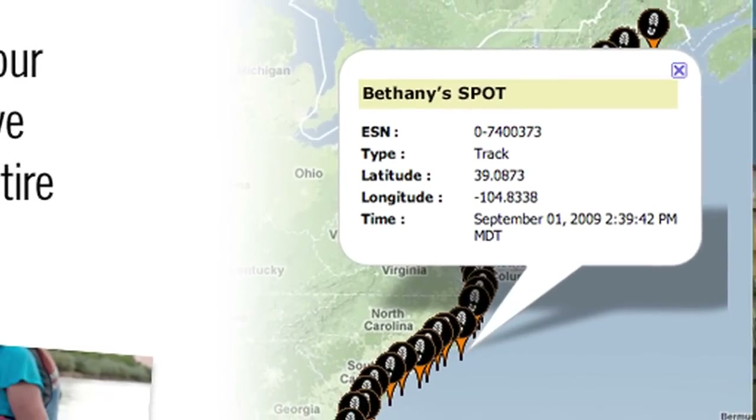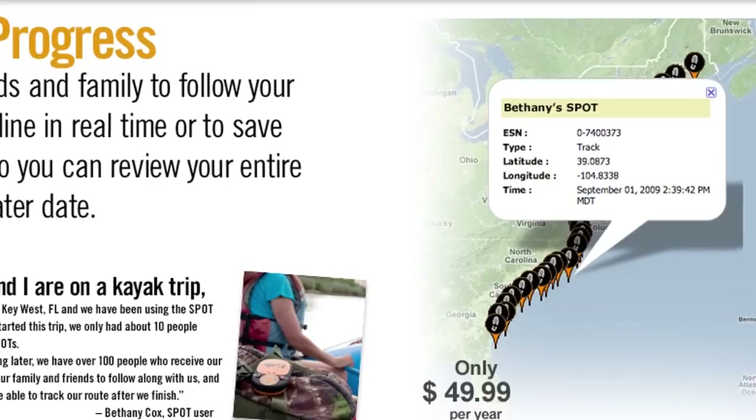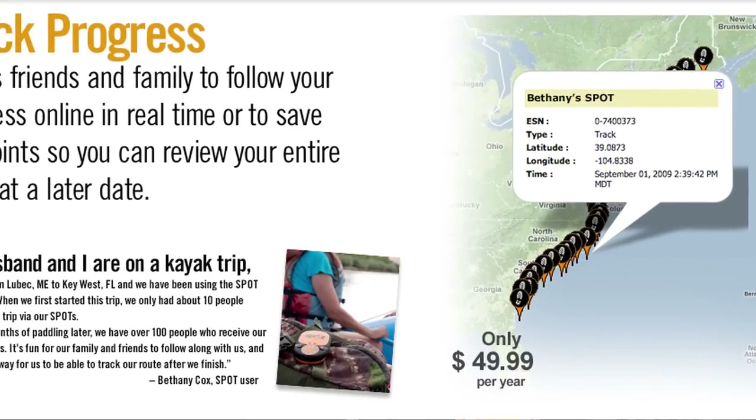We also do tracking in track mode. Every 10 minutes the unit automatically puts out your location to a Google map and lays down a breadcrumb trail, and you can get the exact date, time, and location of any one of those points. Anyone you share that page with can follow your trip along in real-time every 10 minutes.